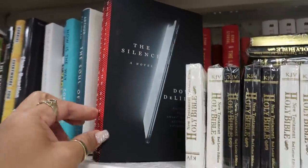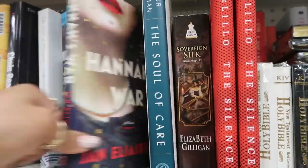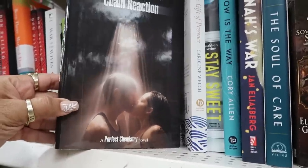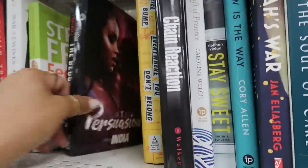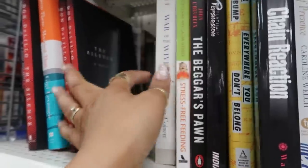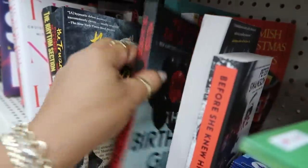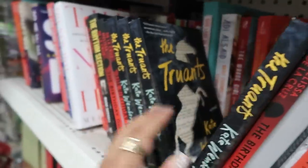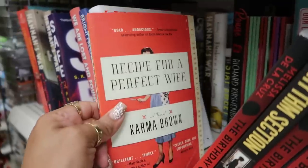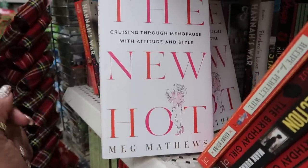Let's take a quick look at the books: 'The Silence: A Novel,' 'The Soul of Care,' 'It's War,' 'Chain Reaction' by a New York Times bestselling author, 'Platinum Persuasion,' 'Stress-Free Feeding,' 'The Amish Christmas,' 'The Amish Christmas Letters,' 'Before She Knew Him,' 'Birthday Girl,' and 'Cruising Through Menopause with Attitude and Style: The New Hot.'